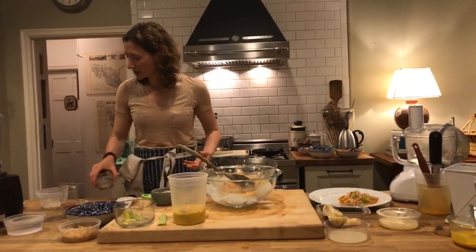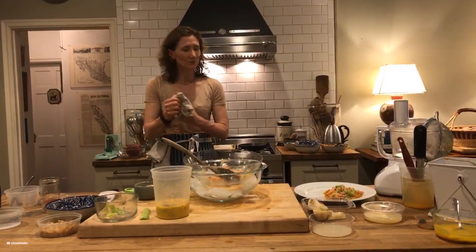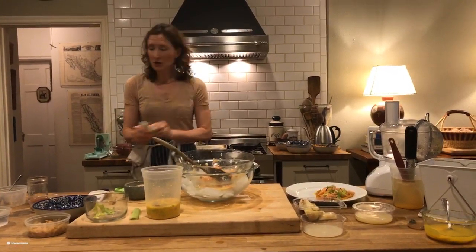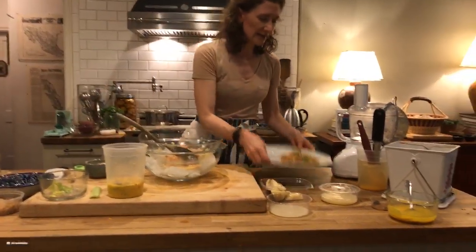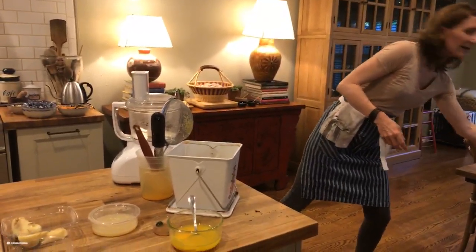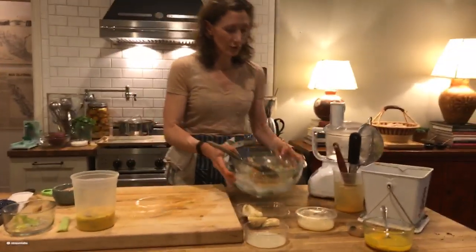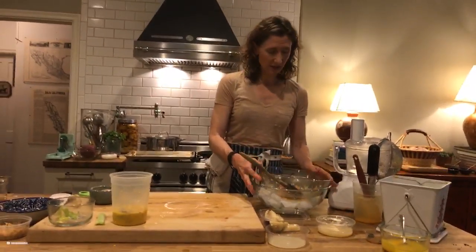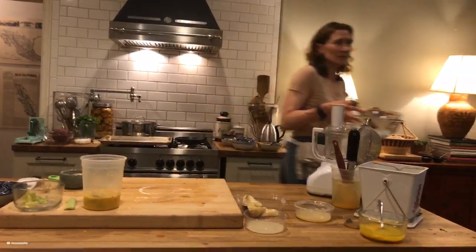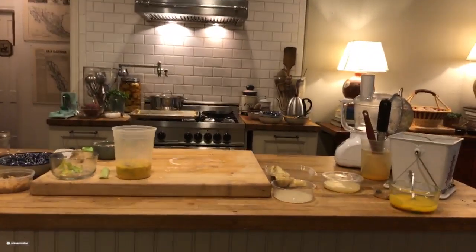Does anybody have any questions about the ceviche? This ceviche is now done. I'm going to put it right here on the table. Now we're going to move to the next recipe, and we're going to serve this family style after the dinner. I'm going to put the rest of the chia hummus there as well.